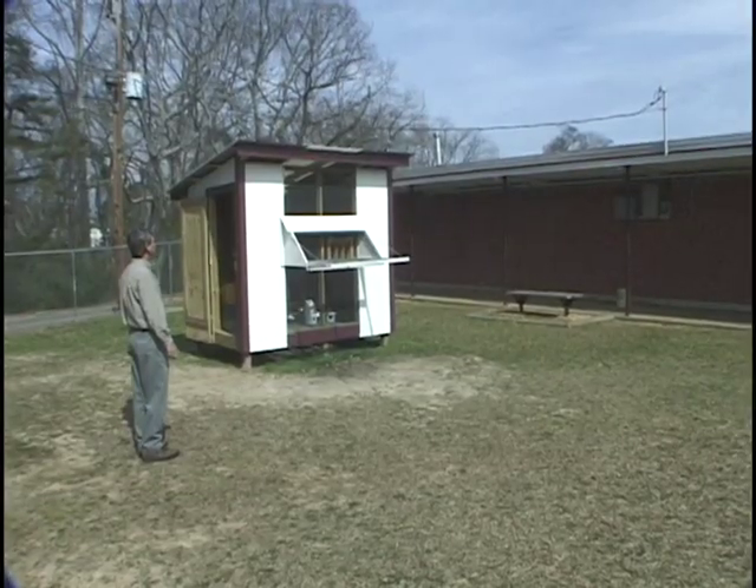We've tied everything into the framework. Every objective that the students are learning and teachers are teaching in the classroom is tied in with the pigeons and with the framework. They're writing letters, they're emailing the schools back and forth, checking on their different pigeons.